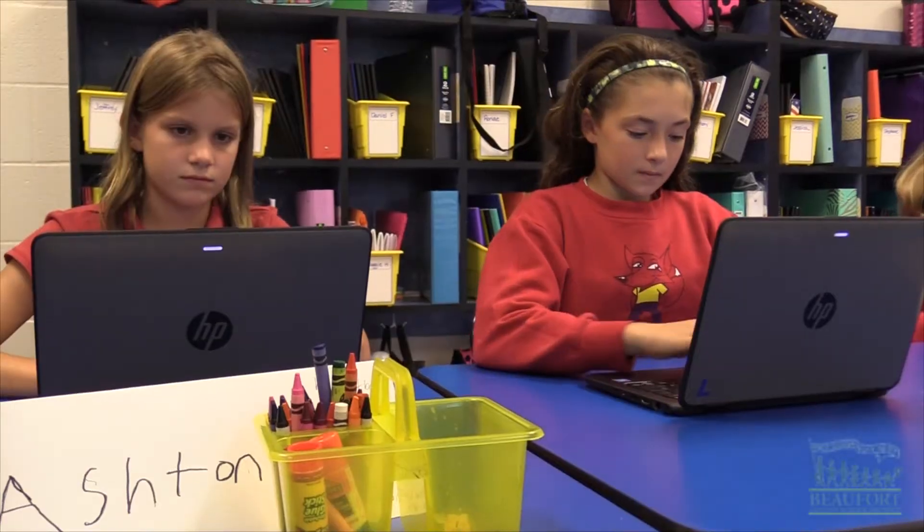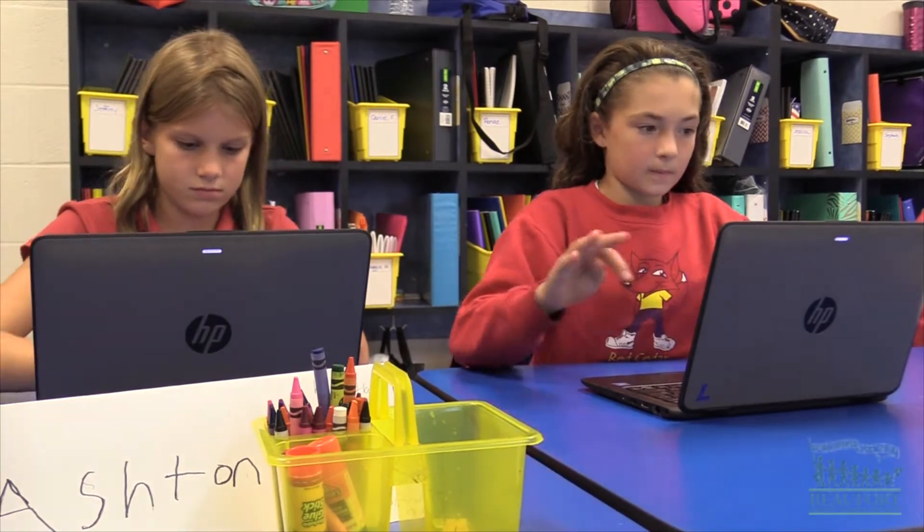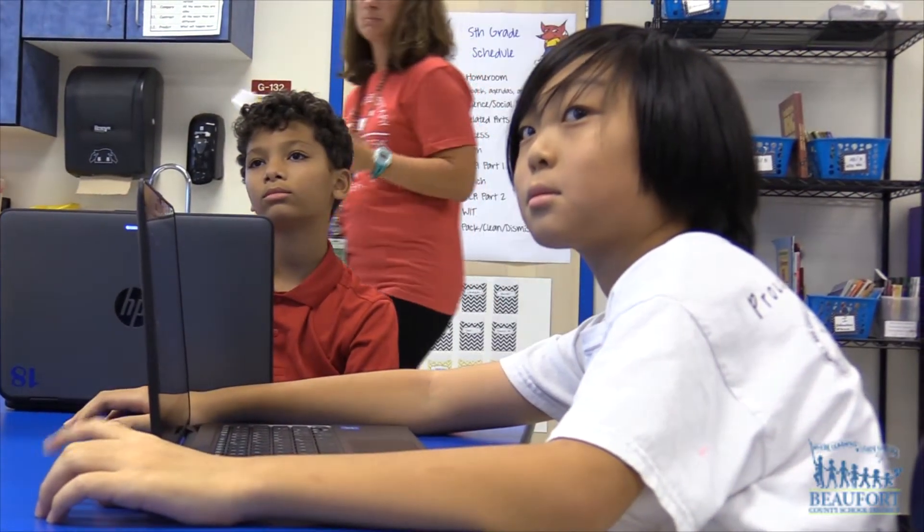It's part of the district's six-year-old Connect to Learn program, which assigns a device to every student in kindergarten through 12th grade.